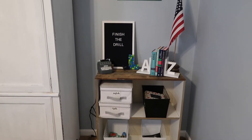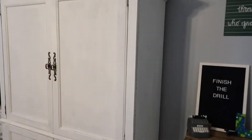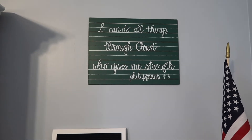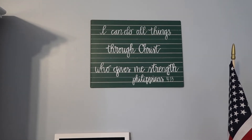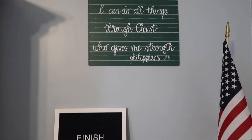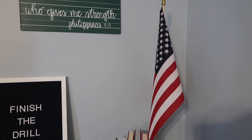This is the first shelf here. I'm going to show you my organization in this armoire too. These green signs are from the Hearth and Hand collection from Magnolia for Target, and I just use them to put our family verses on. This one says, 'I can do all things through Christ who gives me strength,' Philippians 4:13.